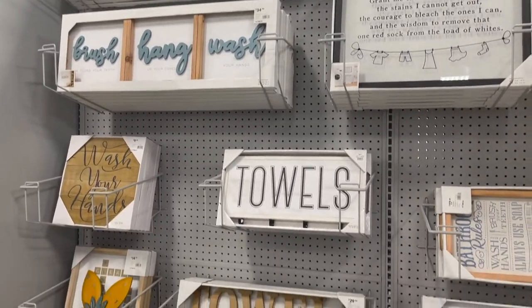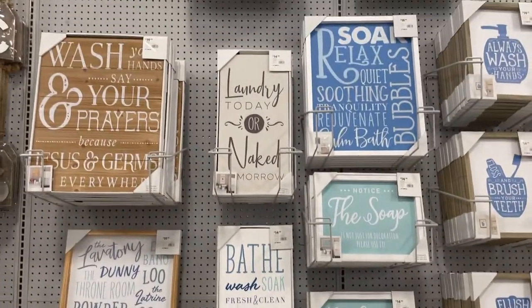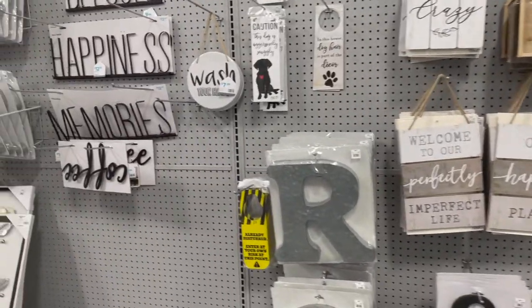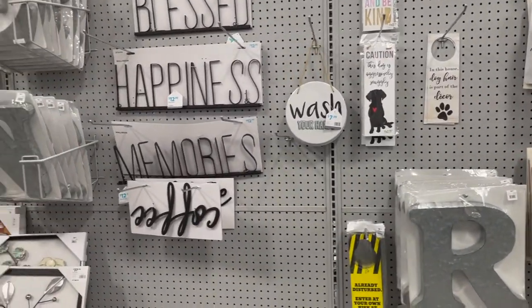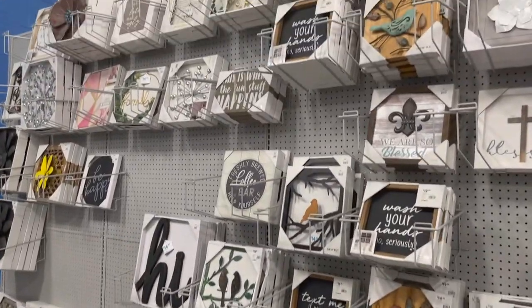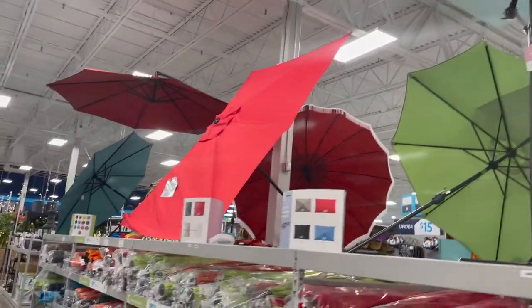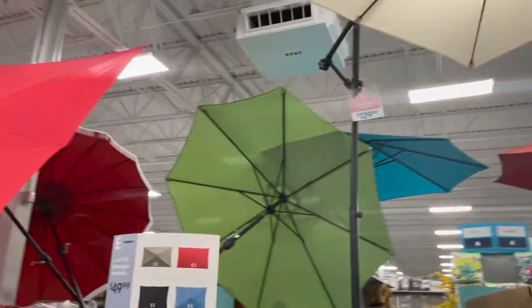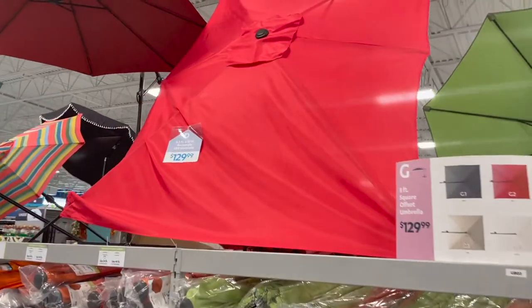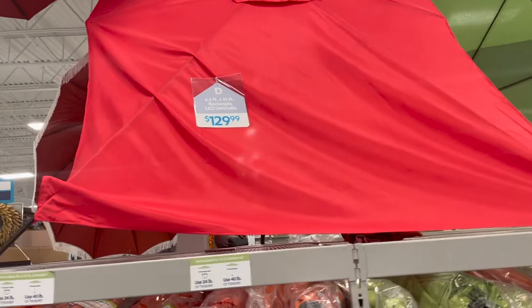Same on this side too, some different things where you can just put in your bathroom. Then we're moving on to more of the mini signs for your dogs, and then more little pieces over here. And then here is their umbrella section — they have a lot of fun shapes and different colors. This one's a rectangular one, it's huge, for $130.